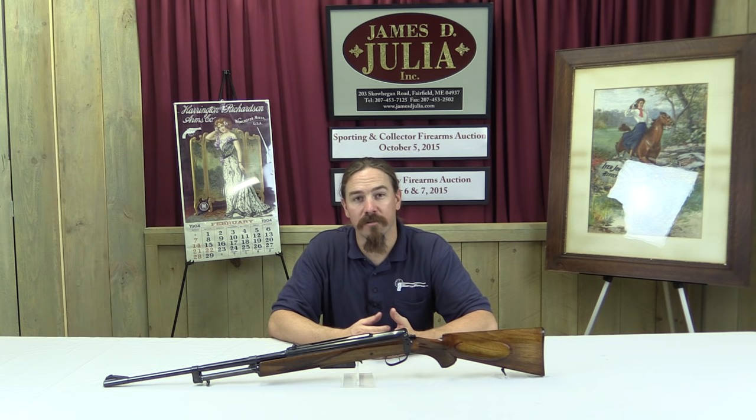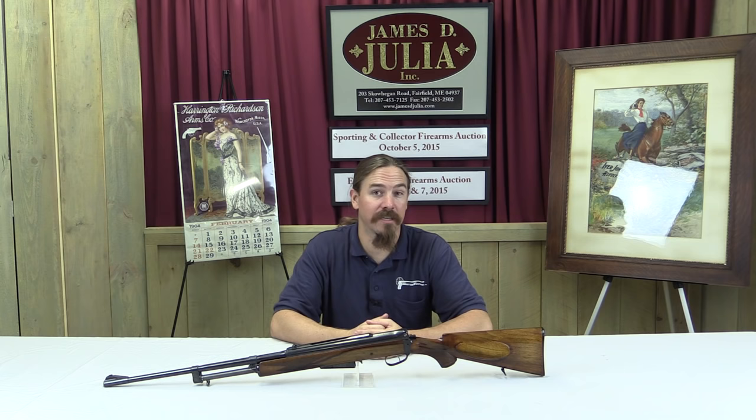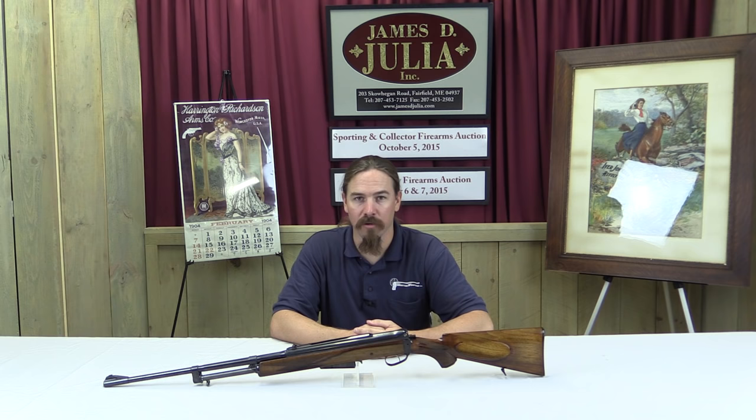Václav and Franticek did most of what we're familiar with. They're the ones who gave us the Bren gun, the Besa, which the British Army also used, the ZB-26 — that family of guns. Well, Emanuel, the third brother, was a talented gun designer in his own right. He was responsible for the ZH-29, which is really a fascinating early semi-automatic rifle.